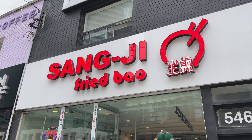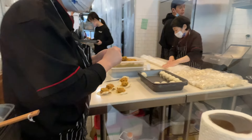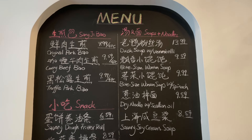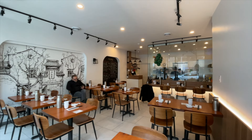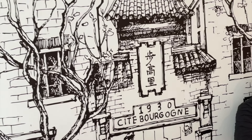Sangji Fried Bao is my go-to spot in North York when I'm craving a plump and juicy fried soup dumpling. But that's not all they got — there's more great Shanghainese eats too, and almost all the menu items are under $10. Remember to plan ahead though, they only accept cash or debit. The dining area is really nice, especially with this great wall art, and it's perfect on a cold chilly day.